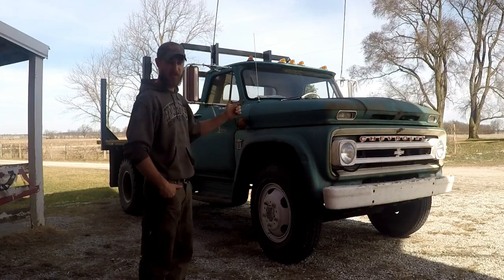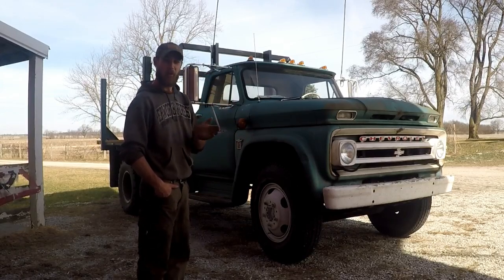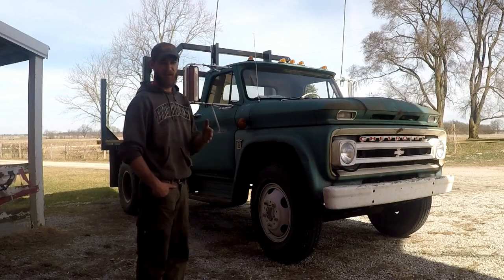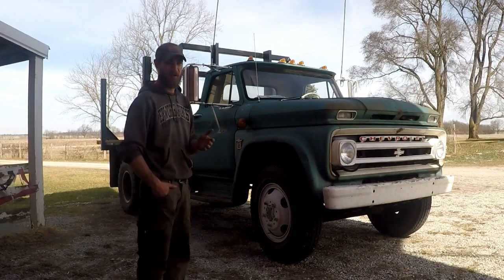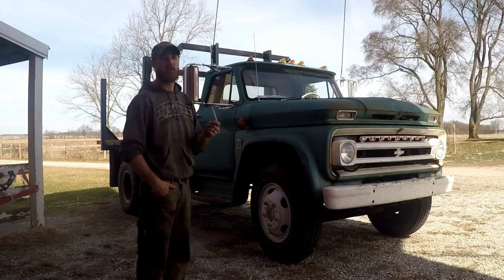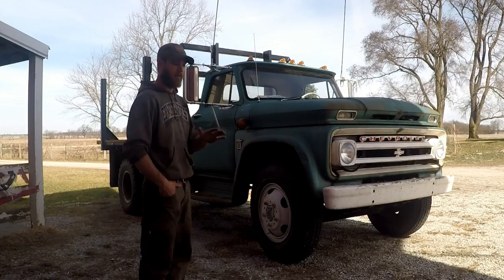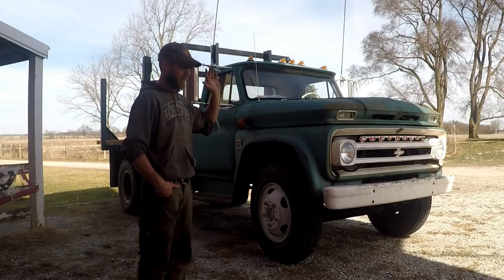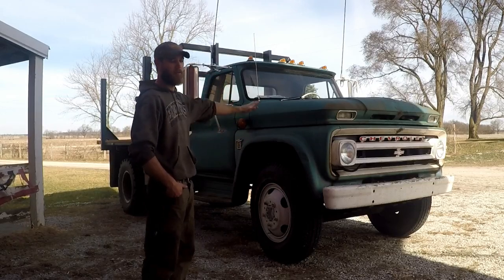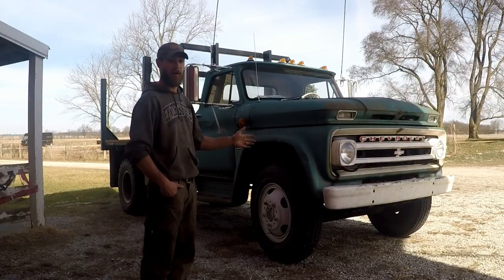The ignition has a brand new distributor, but the only problem is the points slip on it. I'm resetting the points about every 500 miles, which isn't right. I need to go in with a drift punch and get some friction between the points and what they sit on. Other than that, it's a brand new distributor, brand new coil, brand new everything. The last thing I did inside, at least up front as far as the rebuild is concerned, was rewiring.